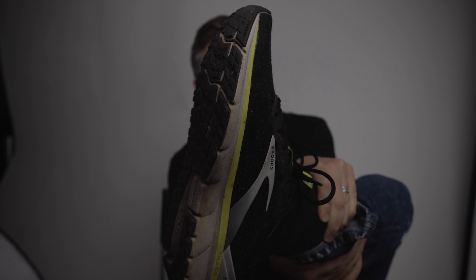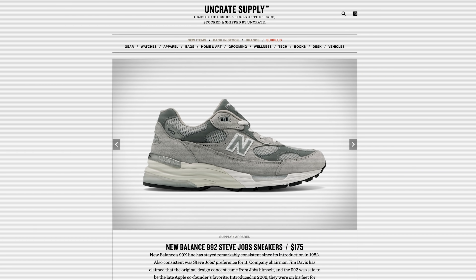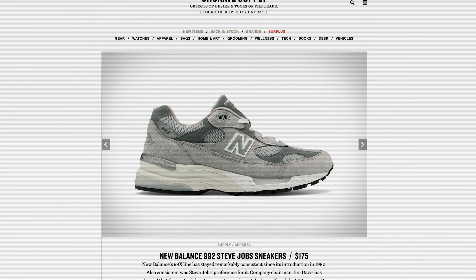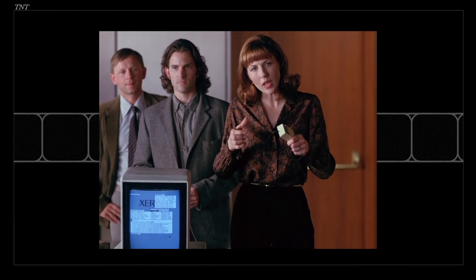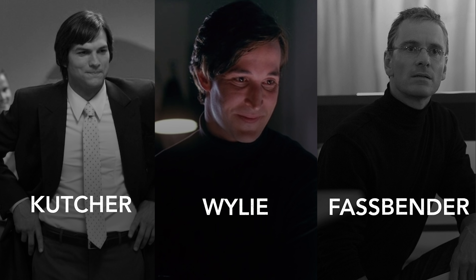I did not buy New Balance shoes for this bit — lack of commitment there. Did you know that the Steve circa-2006 sneakers were recently re-released for $175? I do not have that kind of budget. This is the story that's been recounted on YouTube, on business casuals, the Xerox thieves, but also in error-filled National Geographic documentaries, and even a classic TV movie, Pirates of Silicon Valley. Noah Wiley's Jobs is probably the best of the three main contenders, in my humble opinion.